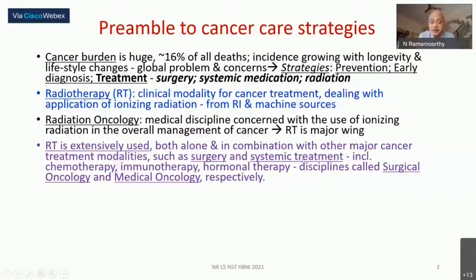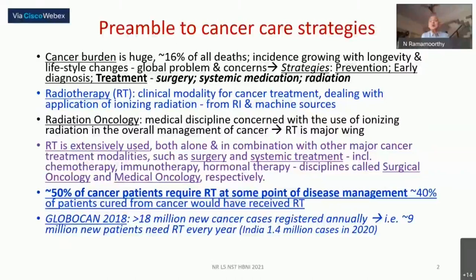In earlier times people used the word chemotherapy, but today hormones and antibodies are also used, so we use the more general term systemic treatment — meaning you are intravenously or orally administering the drug. A widely cited WHO statistic states that 50% of cancer patients would have required radiotherapy at some point in their disease management, along with surgery or systemic therapy.